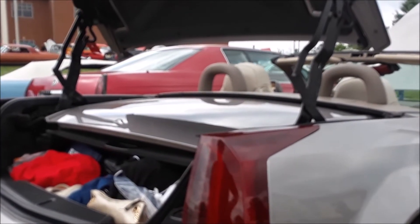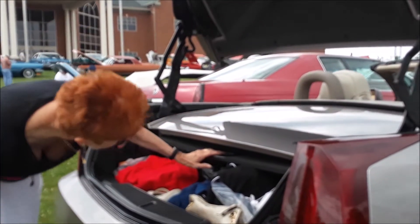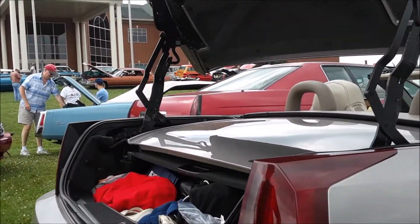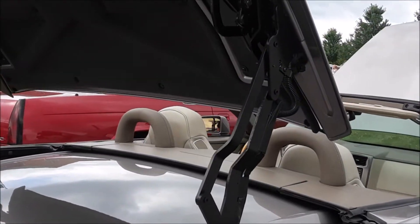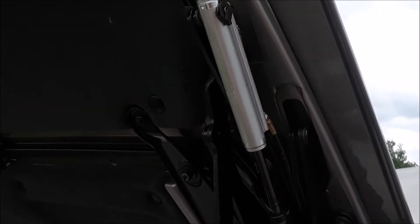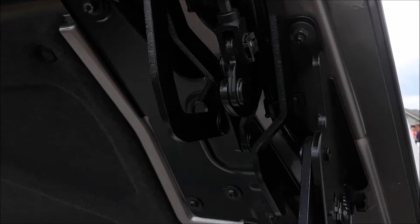Now you are limited with trunk space. Can you put a suitcase under that? With the top down — no. You can see the cylinders and such.